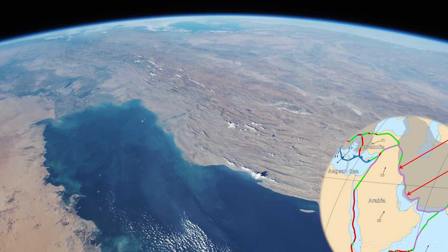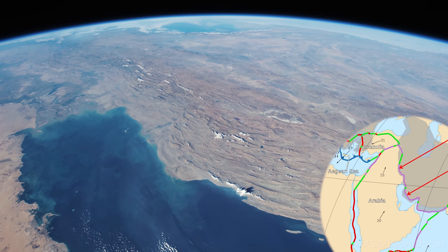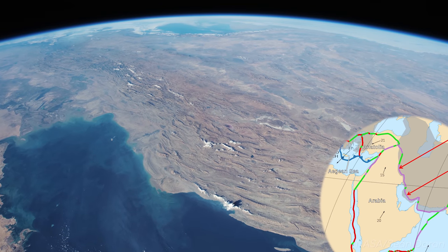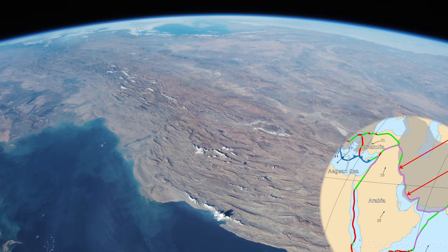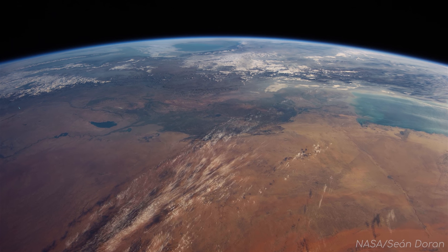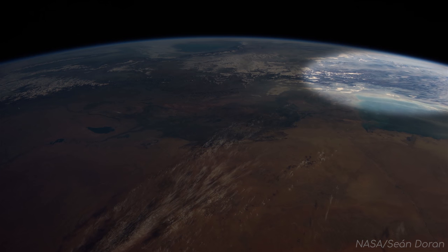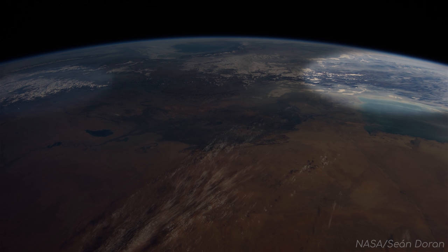The fault that these mountains formed on is called a fold and thrust belt, through collisions with the Arabian Plate moving into the Iranian Plate. But let's zoom out to the wide-angled view again. If this is all the Zagros Mountains, then why do these mountains in the south look so different to the ones in the north?